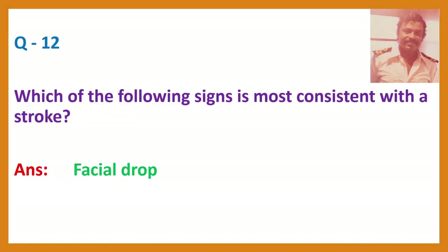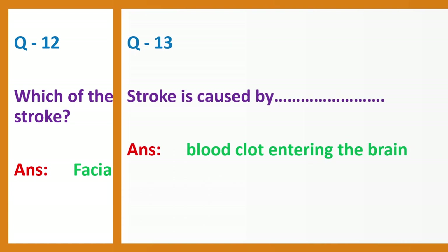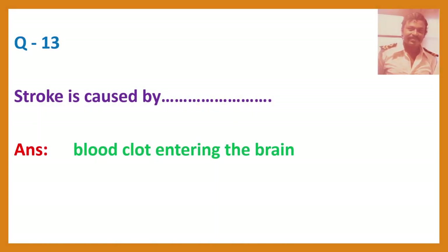Question 12. Which of the following signs is most consistent with a stroke? Answer: Facial drop. Question 13. Stroke is caused by? Answer: Blood clot entering the brain.